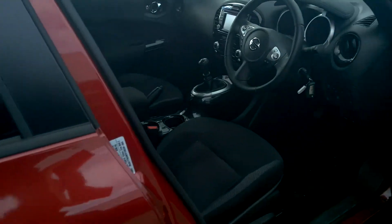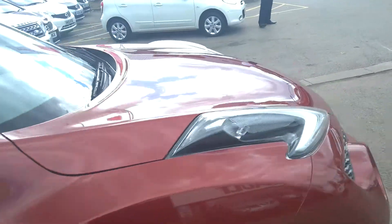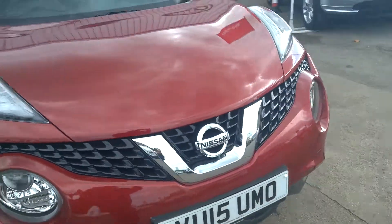This car has done just over 6,000 miles. If you'd like to know more, take it for a test drive. Give us a call on 01242 222 400. Thank you.